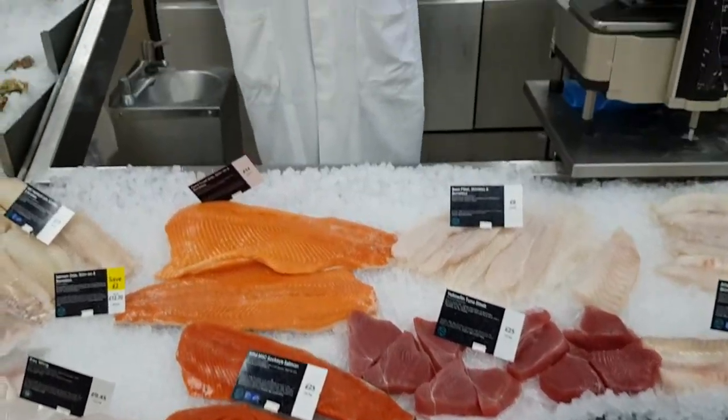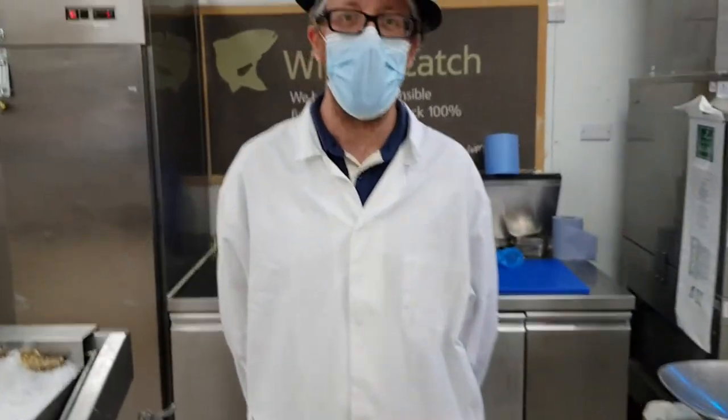Right, I'm here with Steve on the fish counter. Hello Steve. Can you just flip that mask for a minute while we do this stuff? Cheers fella. Take a step back, keep it safe.